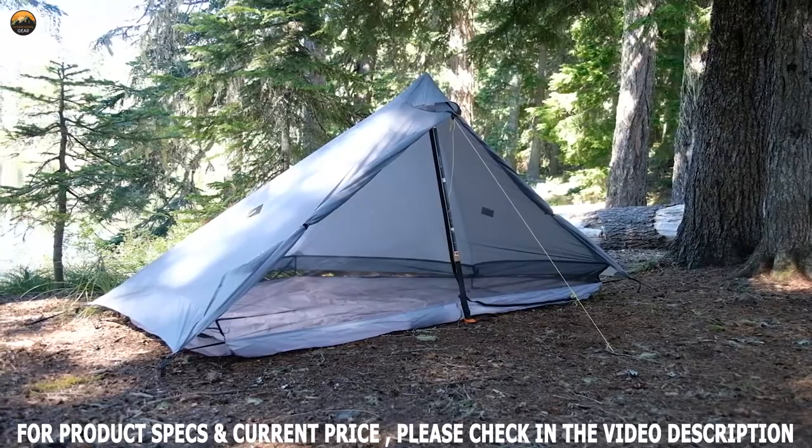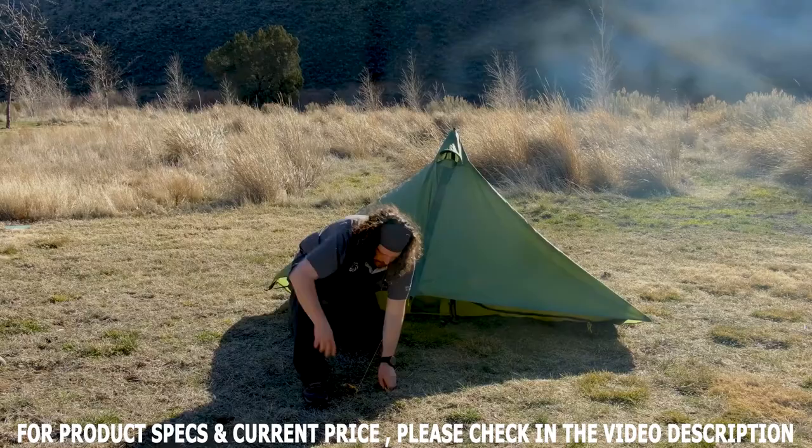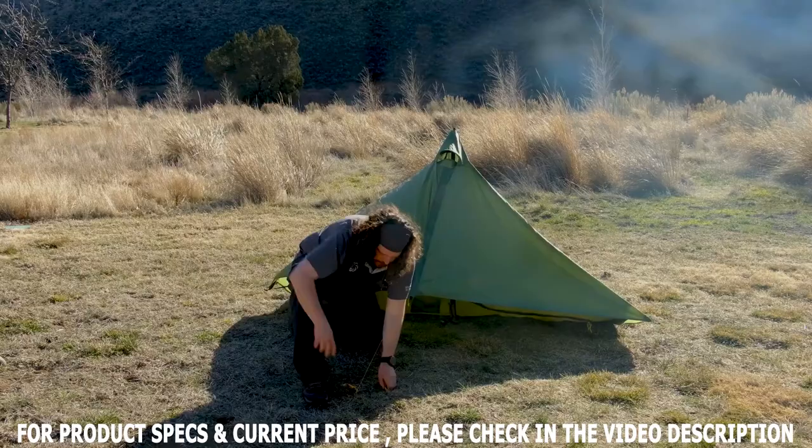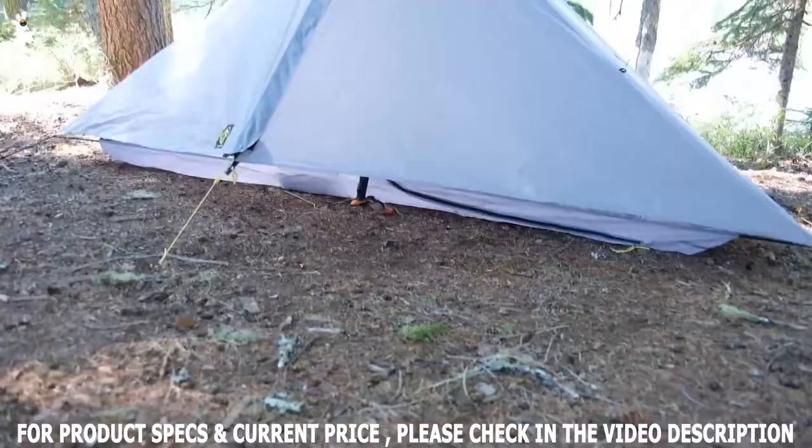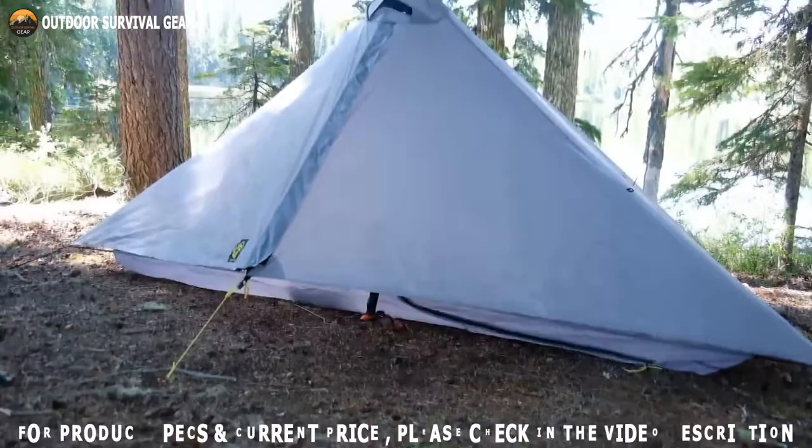The canopy creates an 8.5 square foot vestibule for added storm protection. Good ventilation is provided by top ventilation and a mosquito net band that runs the length of the tent. In the end, it weighs just 740 grams, making it an ideal shelter for cyclists who enjoy long bike rides.